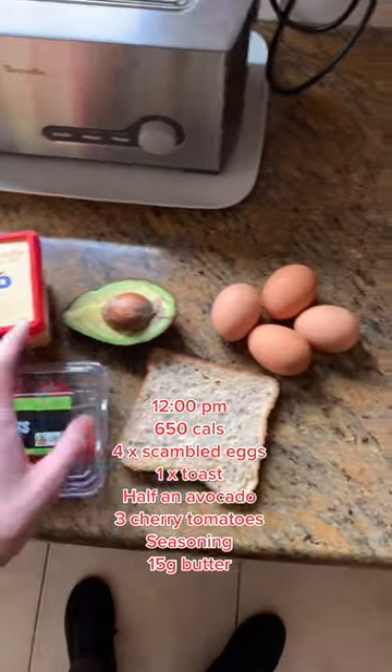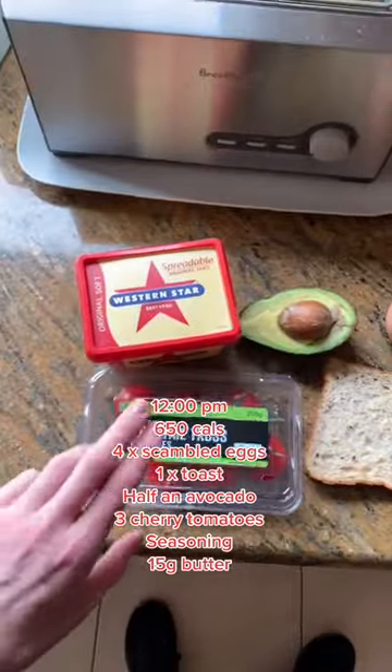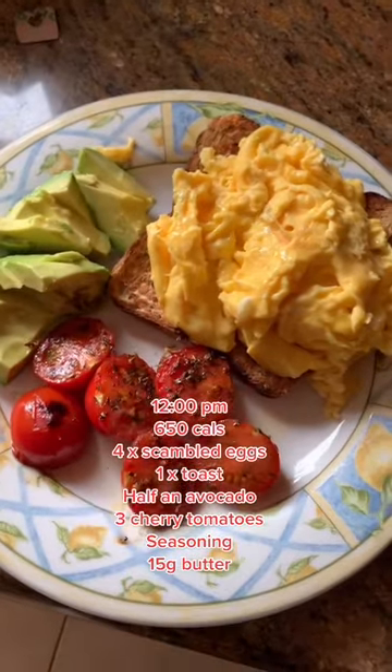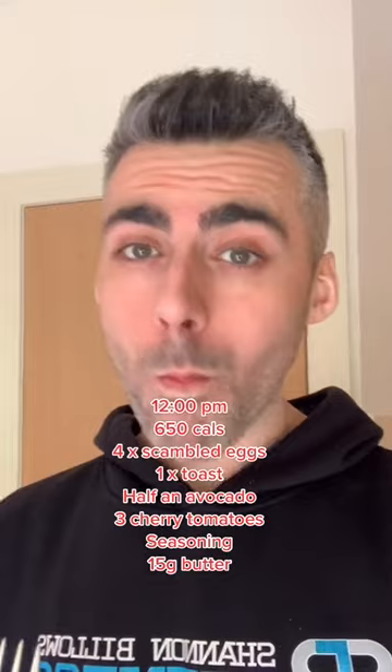Next we're going to be having lunch, which is going to be four scrambled eggs, one piece of toast, half an avocado, three cherry tomatoes, some seasoning, and 15 grams of butter. This is pretty much a staple every single day for me, and this is about 12 o'clock p.m.